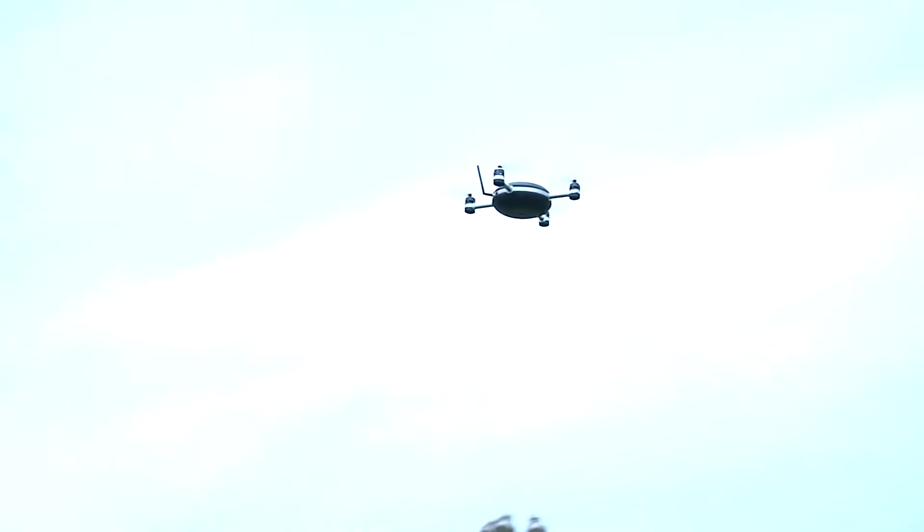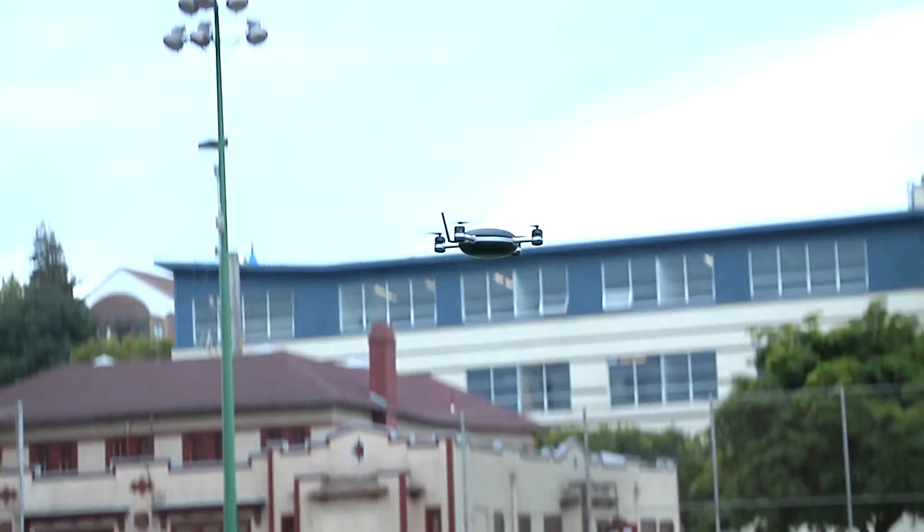We're hoping to introduce obstacle avoidance in later versions of the product, but today it's for outdoor open spaces. The Lilly camera costs $499 during pre-sales, which began on May 12. It will cost double that when it goes on sale in early 2016.